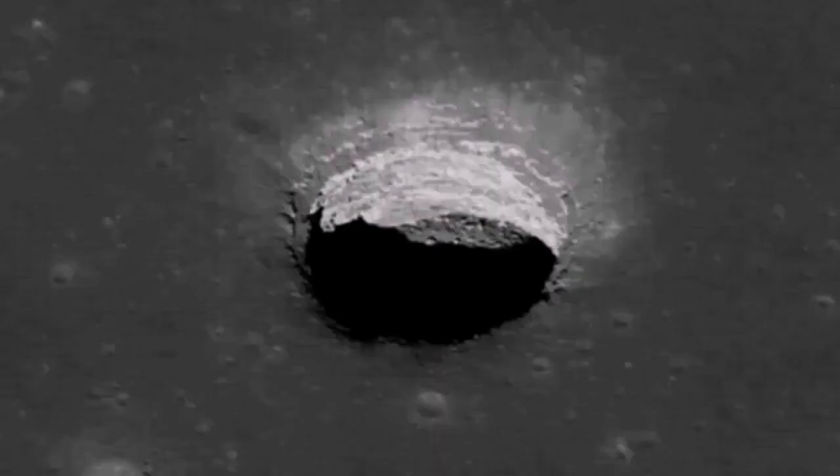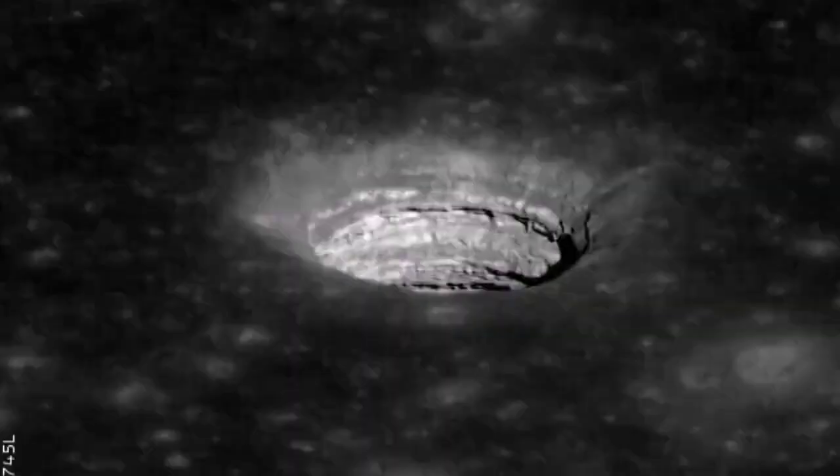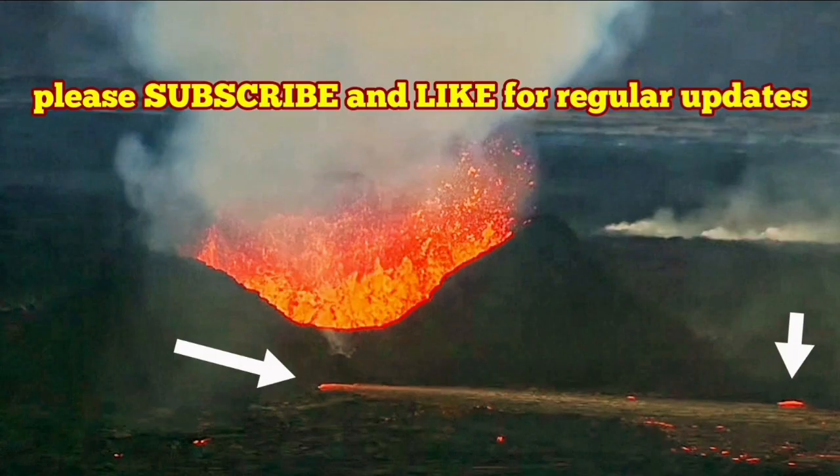We are lucky we are seeing it in real time in Iceland. There are many cases in Hawaii and many other places where lava caves, or lava tubes, are very common.